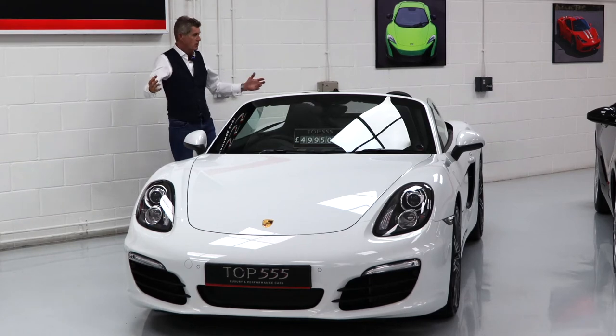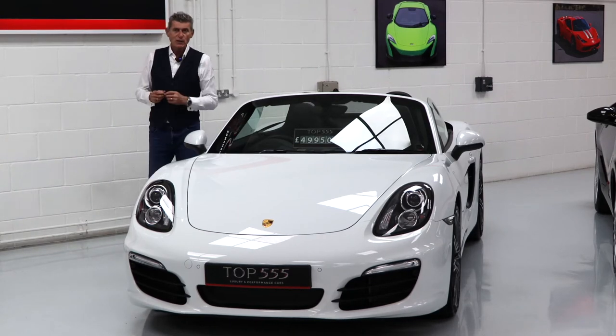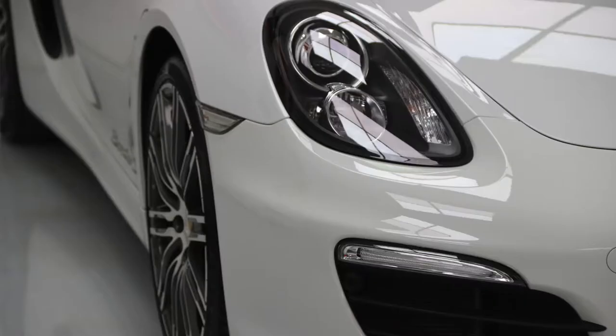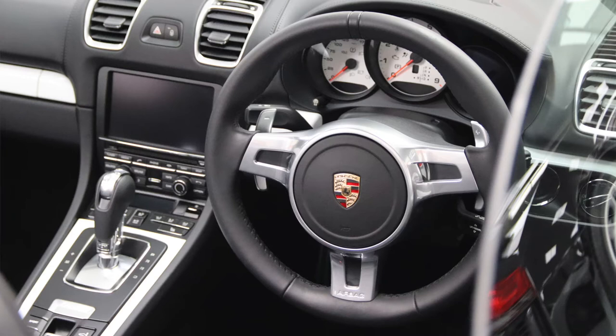This is the Porsche Boxster S — a beautiful little car, on at £49,950, or at the top, £50,000. A lot of money — more than you might expect from a stamp duty refund?